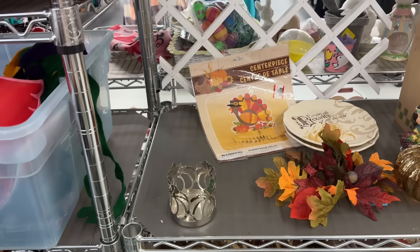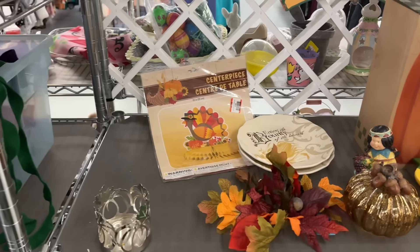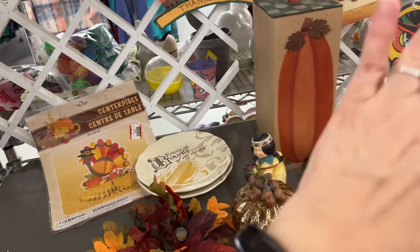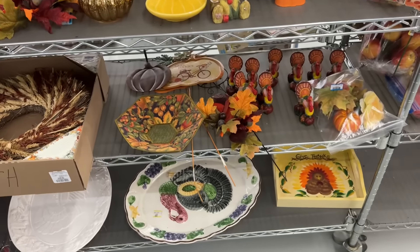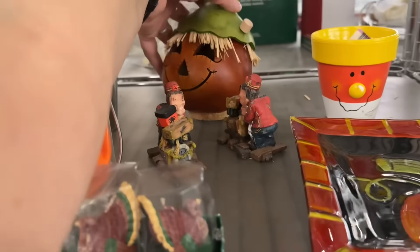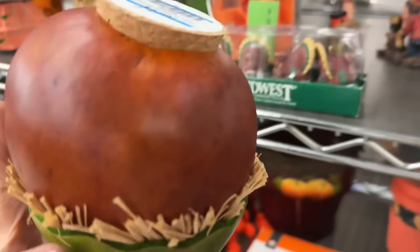I don't need another thing for fall - I'm happy with where I'm at. And I do some reselling, but at that price it wouldn't really be worth it for me.